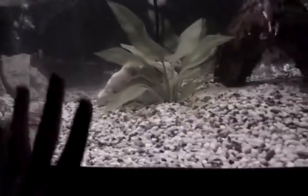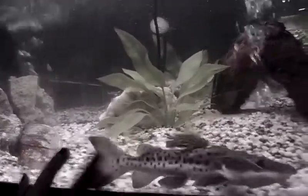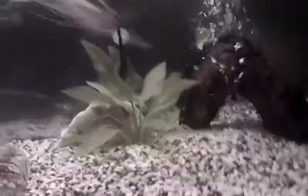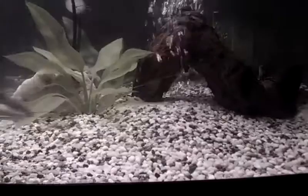Come here, buddy. I love this catfish. He loves to be touched and comes right to me when I put my hand in there to feed him.